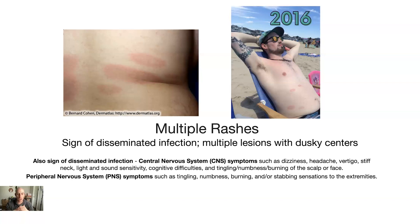Interestingly, I had vertigo, I was fainting, I had cognitive difficulties, sensitivity to light and sound, and headaches. So I had a lot of these central nervous system issues on top of having multiple lesions. I definitely had a disseminated infection advancing throughout my whole body, affecting mainly my heart — and based on where the rashes were located, probably my liver as well.